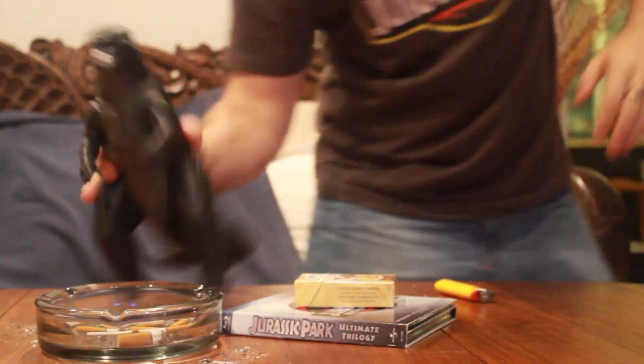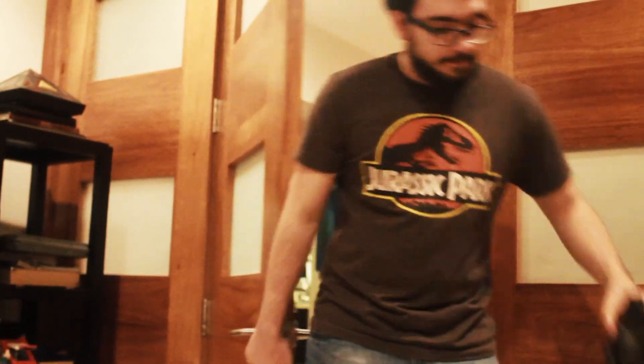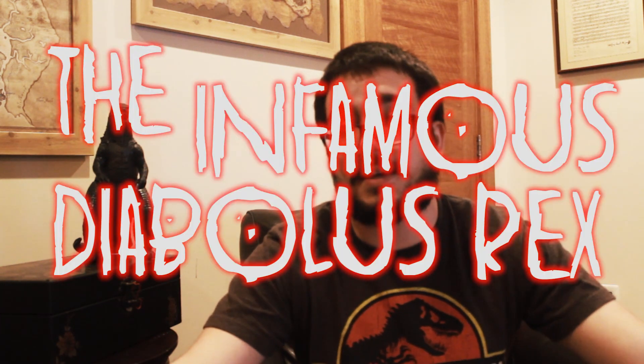Come on Harry! Hey guys! The Angry Art of Time here for Margie Reviews. And this is the first episode of Jurassic Theories. We're gonna be covering the infamous Diabolus Rex.